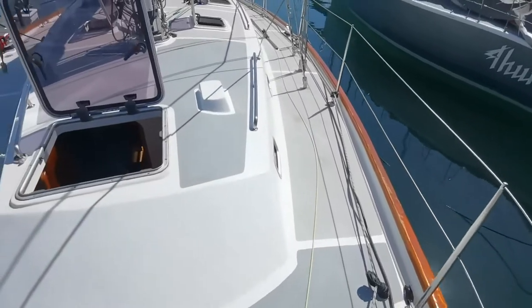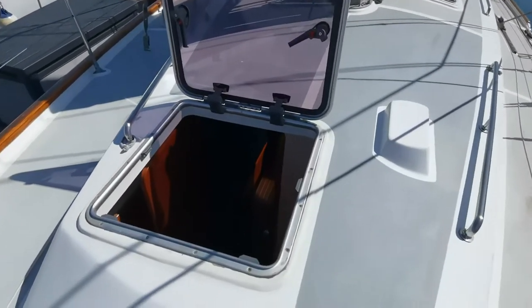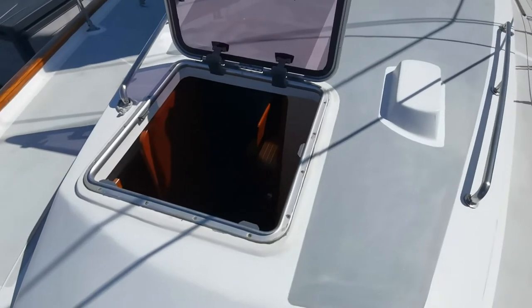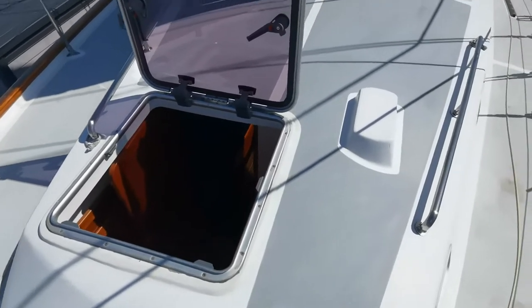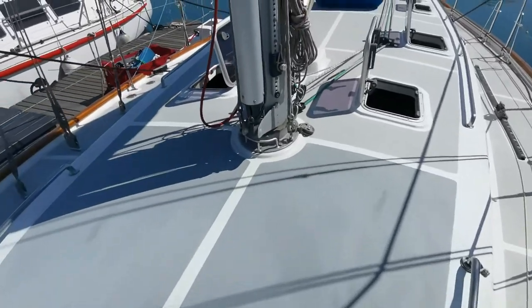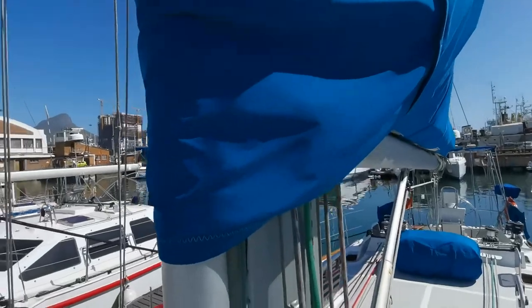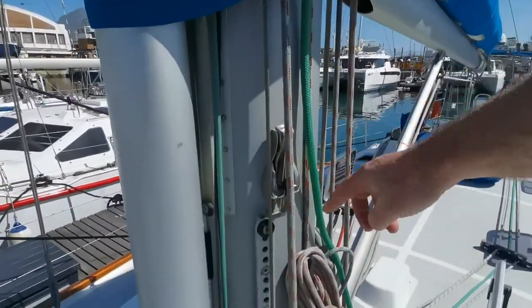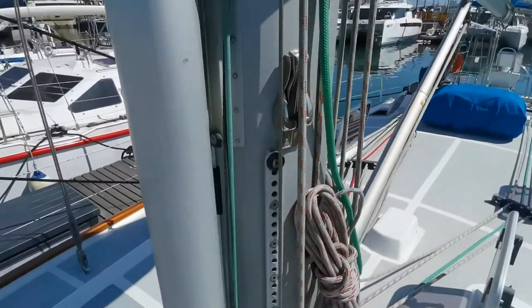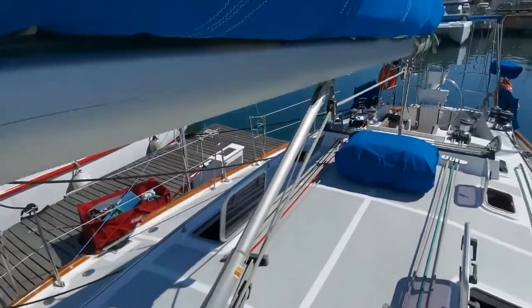Moving down the port side — notice the size of these hatches. This hatch leads into the fore cabin, or V-berth if you'd like to call it that. We've got the spinnaker pole; she's got an asymmetric. Also got mast steps on board, a tensioning system, and there's your boom vang.